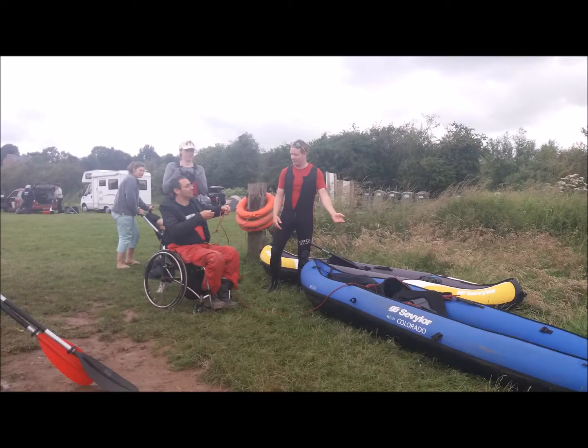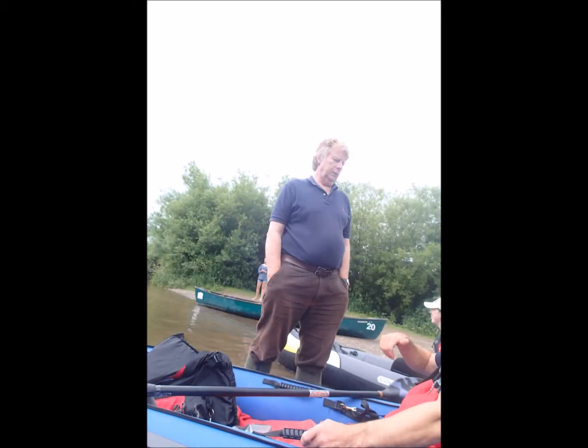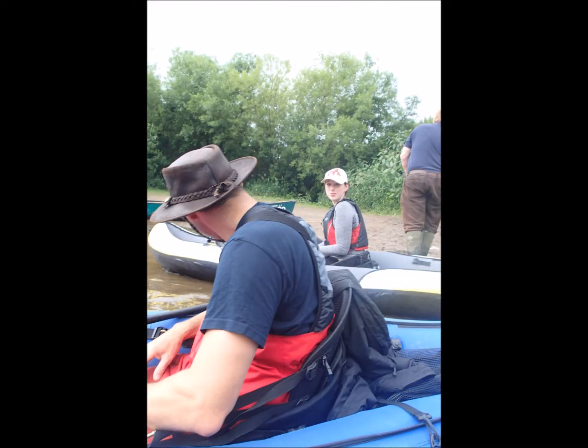Day four came around and the first problem was how to get me from the campsite down to the river. It was decided the easiest way was just to put me in a kayak and throw me down the bank. After final checks, we were off.